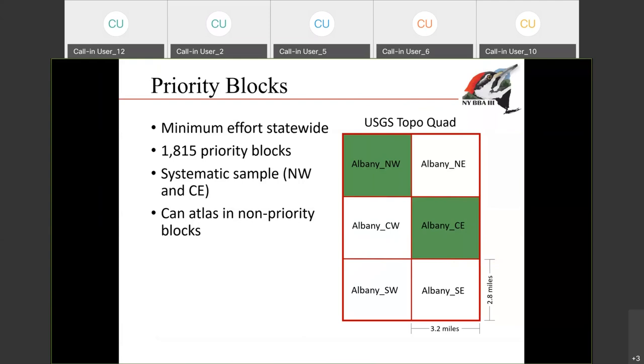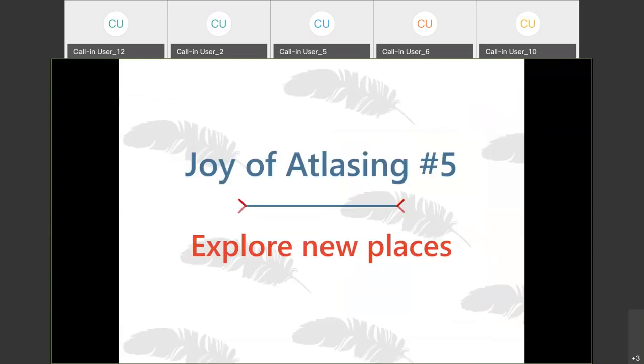We ask you to go to that priority block first. One of the things I've found really interesting — I've participated in breeding bird atlases in Vermont and Connecticut — is that when you're atlasing and forced to find different habitats and look in all the different corners of a single block, you really discover new places that you didn't know were that good for birding, and they can become your new favorite birding location. So I encourage you to keep an open mind: if a block has a lot of forest and you're not sure it's going to be that exciting, you may actually find something really interesting there.